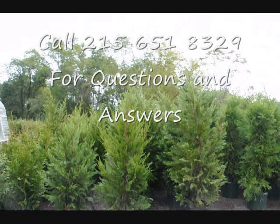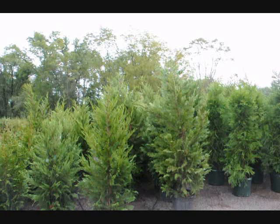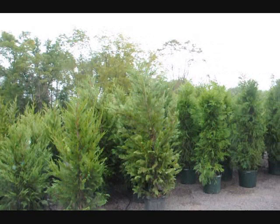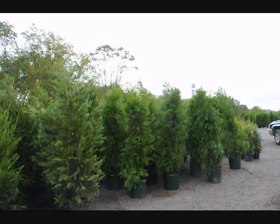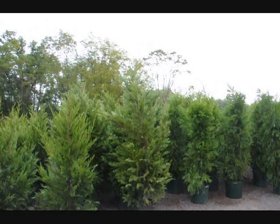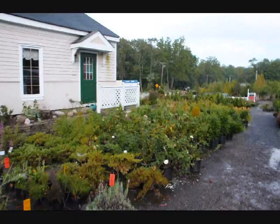This video will show you some of the different types of trees and shrubs that we sell for that purpose. We're located in Fountainville in Doylestown, Pennsylvania, and we do deliver and install into the East Coast areas. We will make recommendations for you as to which trees to select for your property. I'm going to give you a rough rundown of some of the different types of trees and shrubs available and their approximate size and growth rates. Give us a call at 215-651-8329 for further help.